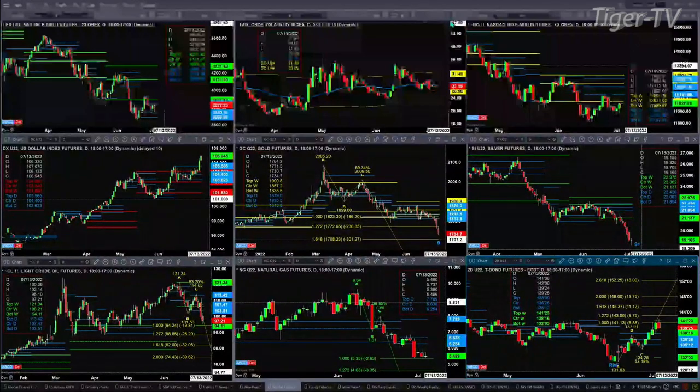Gold is trading down lower at 1734. Today is bar number 9 of a TD9 count, meaning we should have a completed pattern by tomorrow. Silver already has a completed TD9 count — today is the bar following bar number 9. So you want to watch today's low in silver; if you see a close below today's low, that's going to suggest lower price.